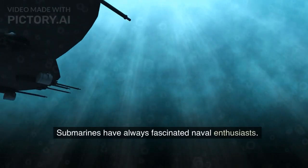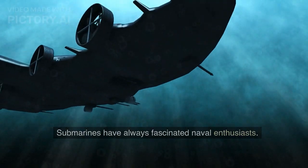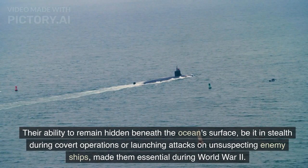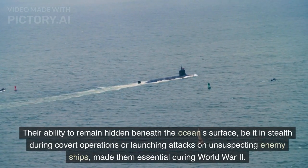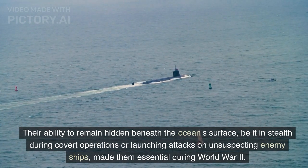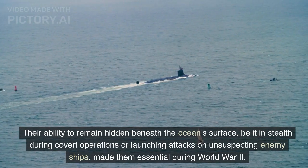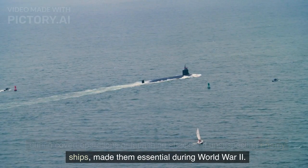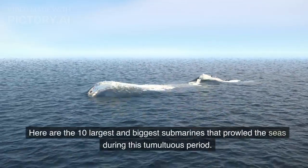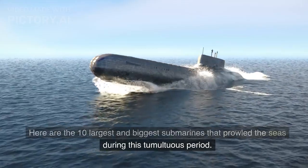Submarines have always fascinated naval enthusiasts. Their ability to remain hidden beneath the ocean surface — be it in stealth during covert operations or launching attacks on unsuspecting enemy ships — made them essential during World War II. Here are the 10 largest and biggest submarines that prowled the seas during this tumultuous period.